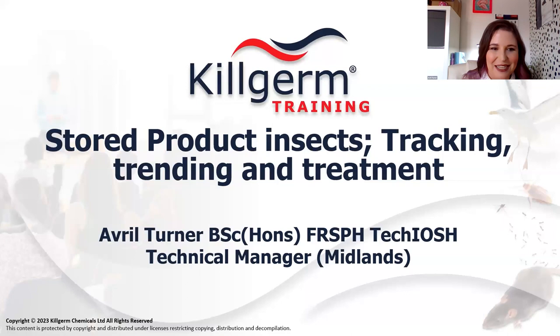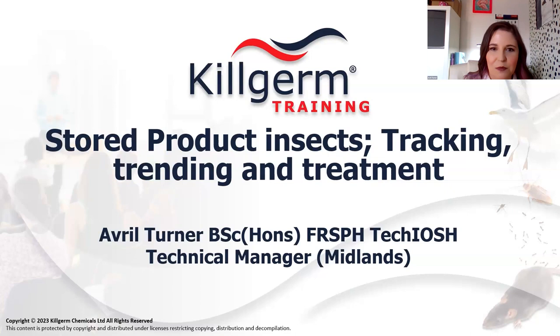Hi to everybody. Thank you for still being here, because I know I'm the last slot today, so thank you for staying around. Yeah, we're going to do stored product insects - tracking, trending and treatment. I'm not going to do too much on the identification of them. We'll do a few things to compare between a couple of different common SPIs, but let's get into it.